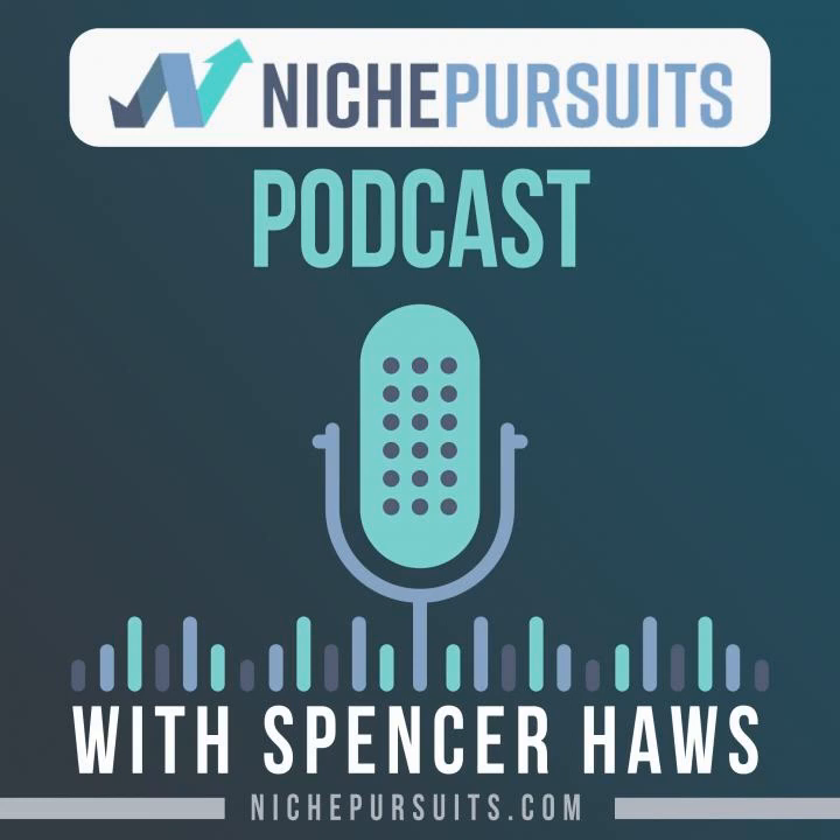Hey Walker, welcome to the Niche Pursuits podcast. Spencer, thank you so much for having me today. Just really thrilled to have a conversation with you. Been a longtime fan.